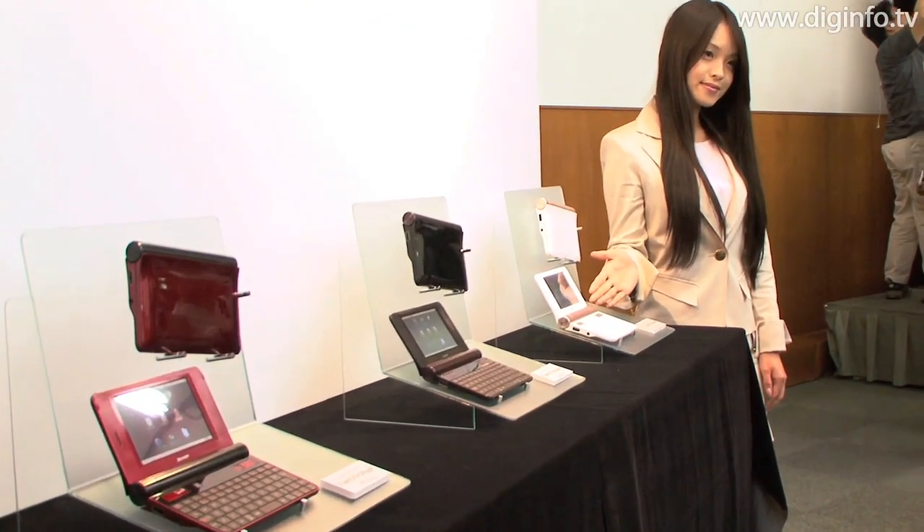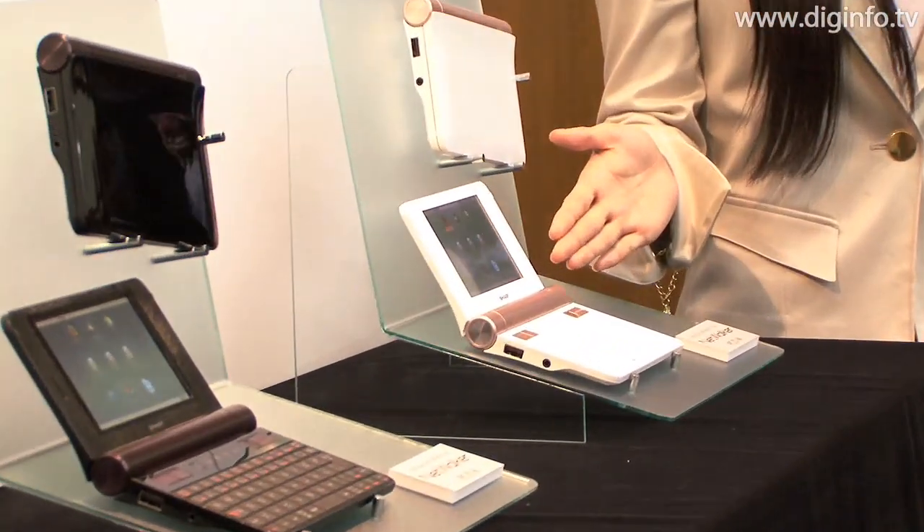Sharp aims to sell 100,000 NetWalkers by the end of March 2010.